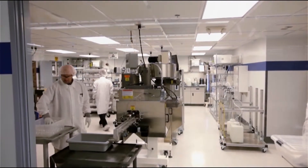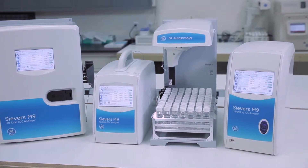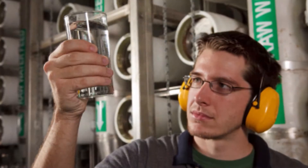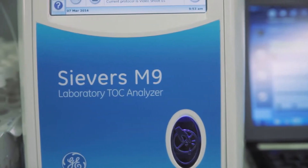In response, GE Analytical Instruments developed the new Seavers M-Series Total Organic Carbon, or TOC, analyzers. Whether complying with pharmaceutical regulatory requirements, optimizing chemical addition for municipal water purification, or streamlining semiconductor fabrication, the Seavers M-Series can help you reach the peak of productivity.